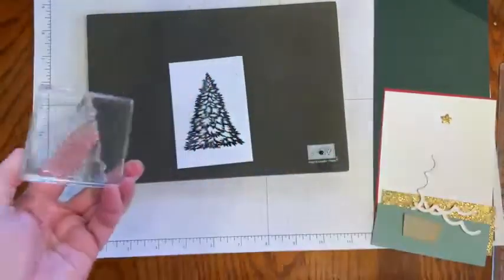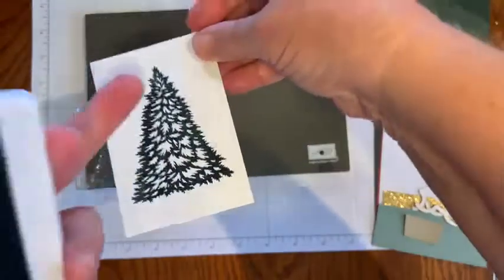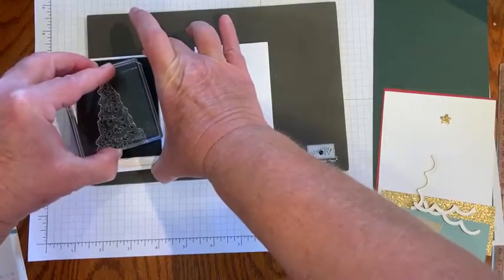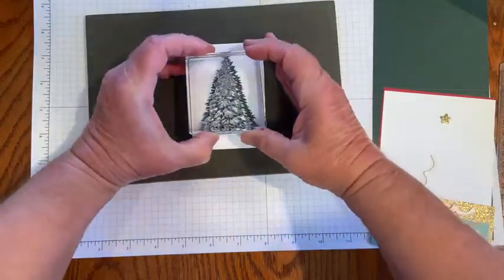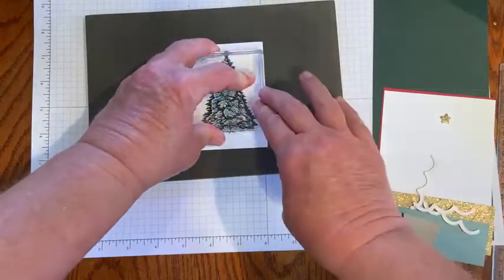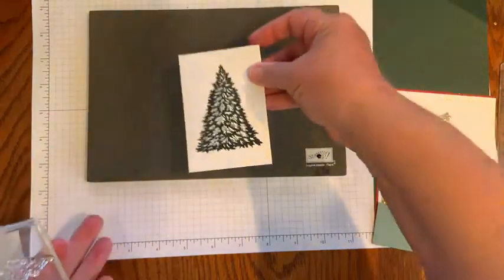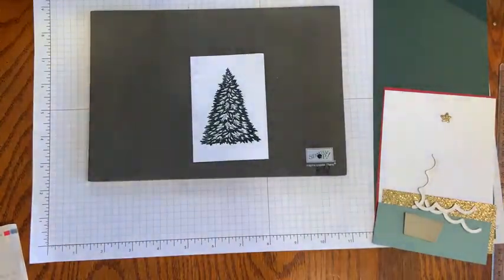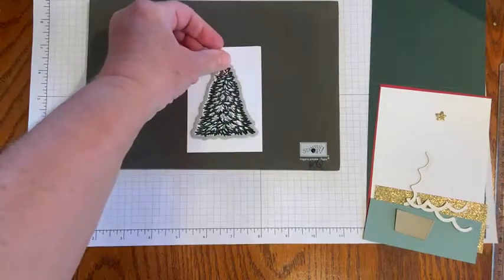This stamp adds just a little bit of dimension to the tree — this is where the two-step stamping comes in. You can see all those little spaces in the tree and you could leave it like that if you wanted to, but if you want to add a different dimension, I'm going to be putting some soft succulent in there. It's not perfect — there are lots of little spaces and you just kind of eye it up. Because it's photopolymer and see-through, you can see where it's going to go. Then you would die cut that using the tree die I showed you.